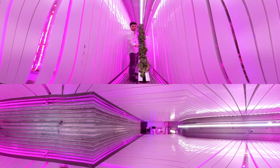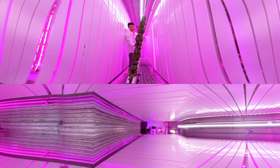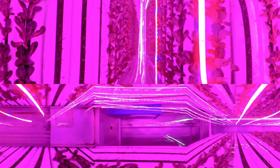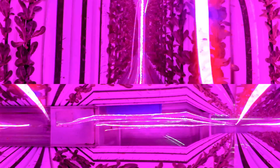This is Buttercrunch Bib Lettuce, and it's ready to be harvested. It's GMO-free, like everything in Max's farm. The lights produce all the heat needed to run the farm, so there's no need for external heaters.